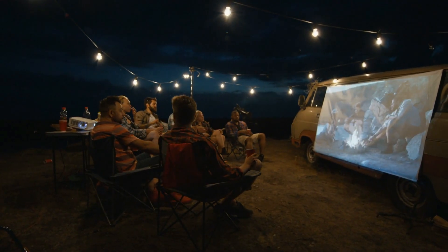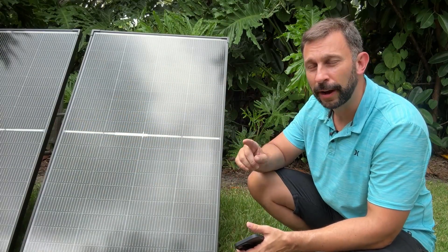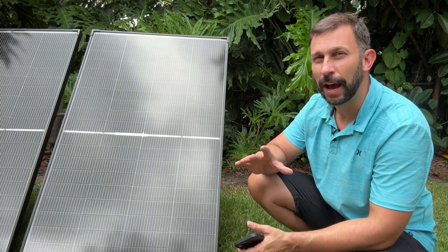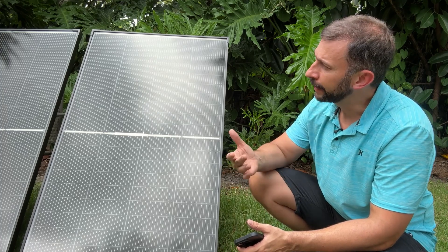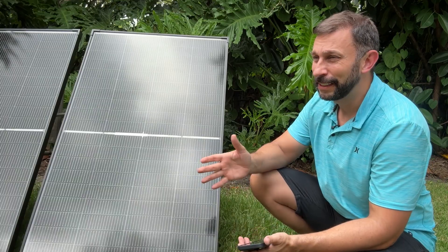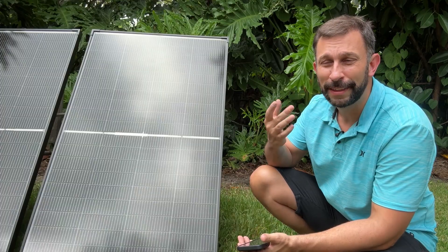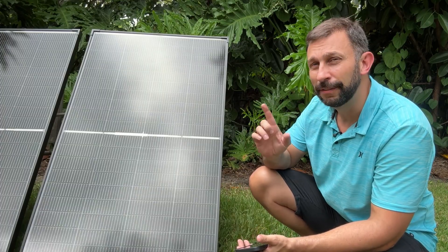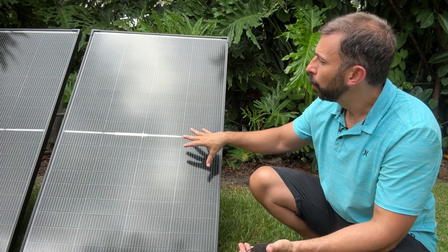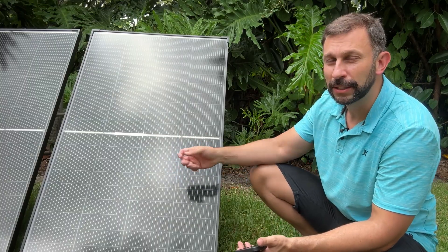Something else I really want to point out: a real advantage of solar over a gas generator. With a gas generator, pretty much every day you're adding gas — that's work you don't want to do. You're running to the gas station, paying for that gas, and then burning through with a combustion engine, getting all that smog and carbon monoxide in the air. You're breathing that. But the biggest inconvenience for me is the noise — there's an enormous amount of noise pollution with a gas generator. We don't have that issue with these solar panels.